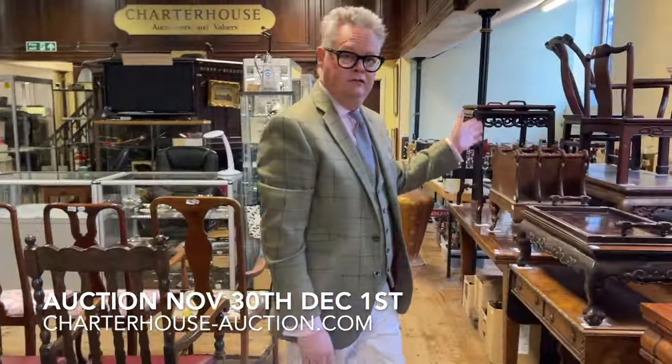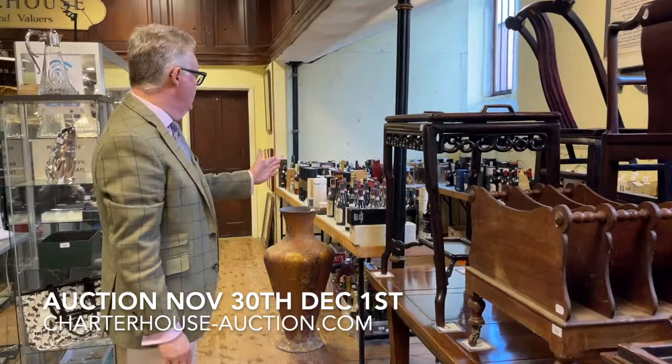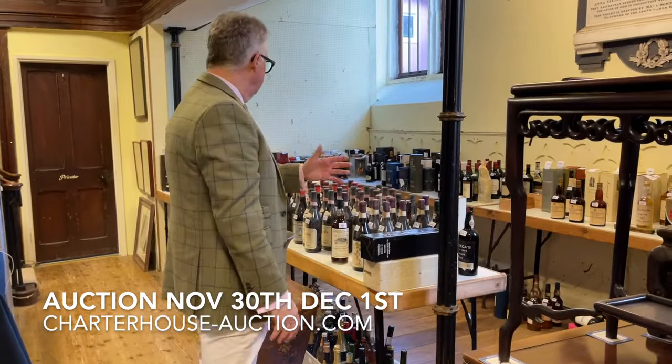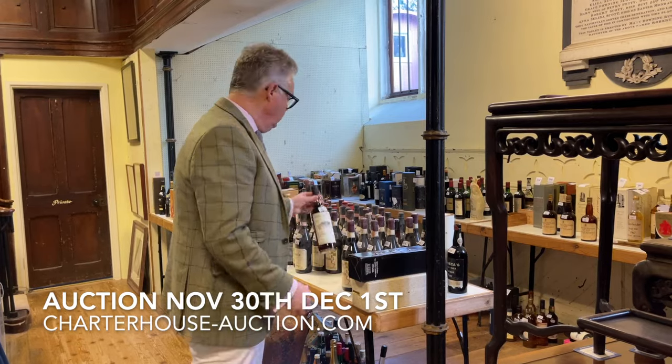Coming down this way as it's getting up to Christmas, here we are and what a great selection of wine, port and whisky. There's about 120 lots — we've got lots of Barolo, we've got champagne, we've got Pétrus, we've got a lot of whisky.